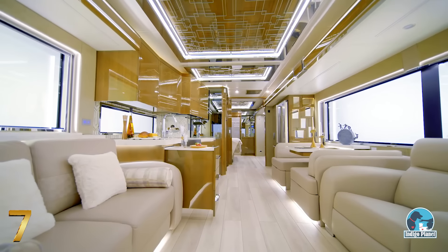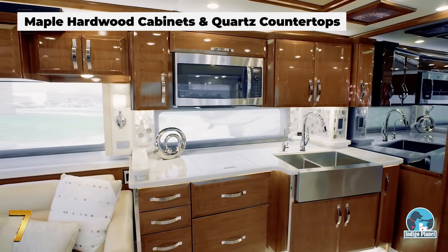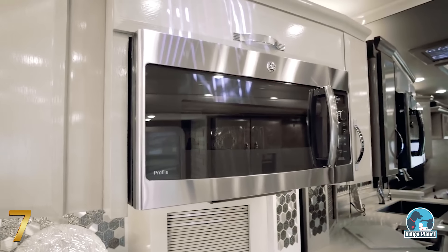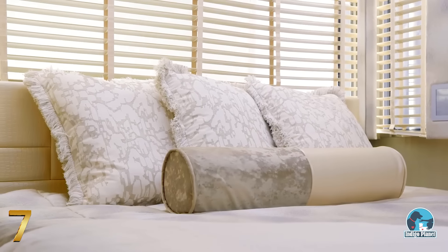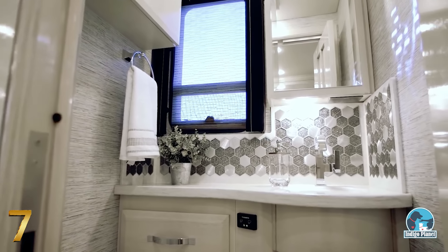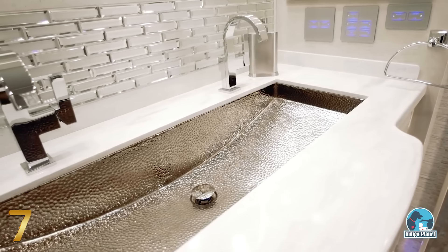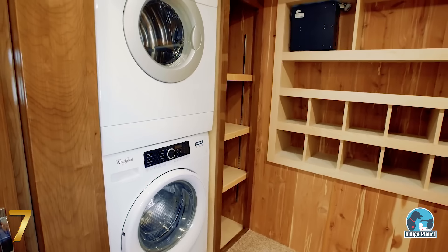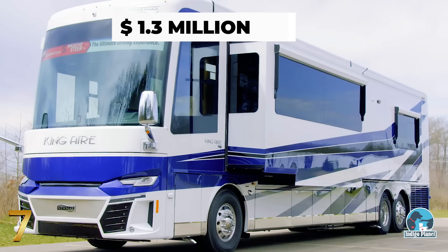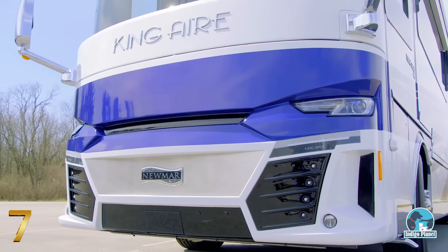As soon as you step inside the King Air, you'll be surrounded by some of the most jaw-dropping features, from lavish Italian leather sofas to an opulent kitchen equipped with quality hardwood cabinetry, quartz countertops, and top-of-the-line stainless steel appliances. The king-sized master bedroom is fitted with an adjustable mattress, a retractable Samsung TV, a Bose soundbar, and an optional fireplace. The master bathroom features all marble flooring, a stand-up shower with glass doors, and a custom-made mosaic-tiled wall with a rainfall-style design. The vehicle also comes equipped with a washer and dryer, a hydronic heating system, and camera monitoring system. With a starting price of $1.3 million, the King Air is fully customizable, with a range of six floor-plan options and four exterior and interior finishes.